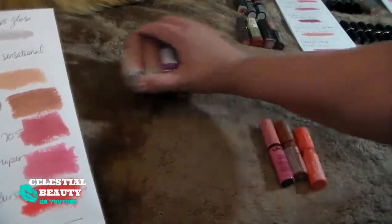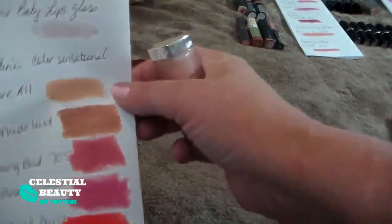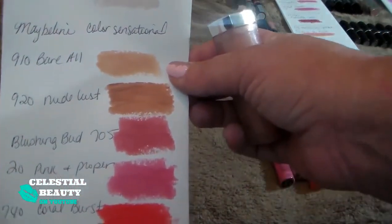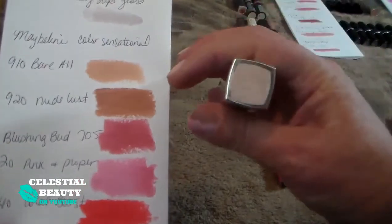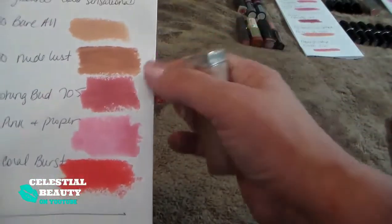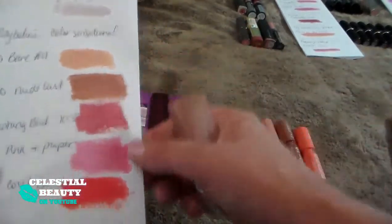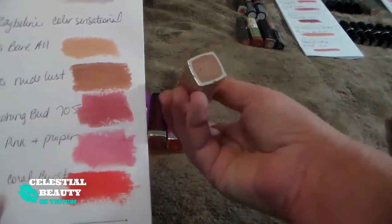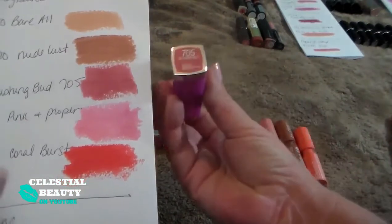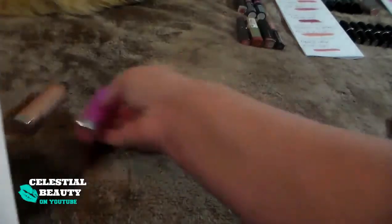These are my Maybelline Color Sensationals. The first one is Bare Awe 910 — when I put it on it looks like I have no lips, like my lips disappeared. Definitely getting rid of that one because it just doesn't work for me. This one is Nude Lust 920 — it's a beautiful nude color. I like the formula of these Color Sensationals. Definitely going to keep Nude Lust. Then we have 705 Blushing Bud — a really pretty dusty pink color. I really like it, keeping it.